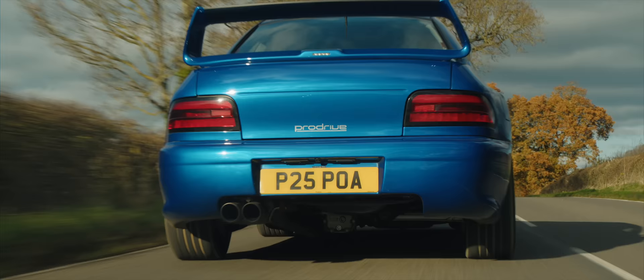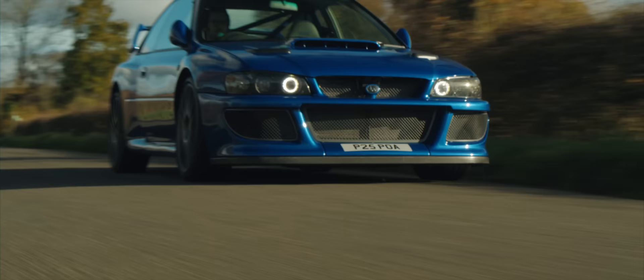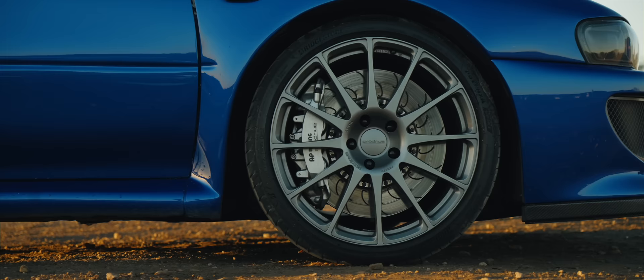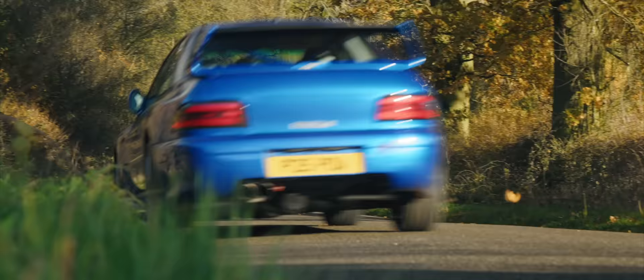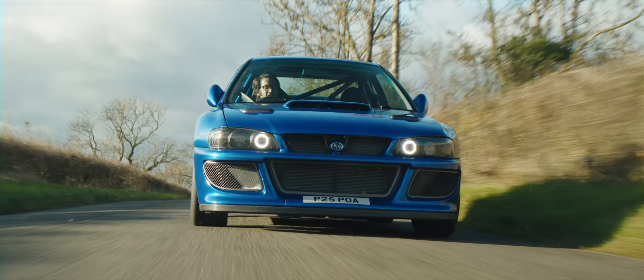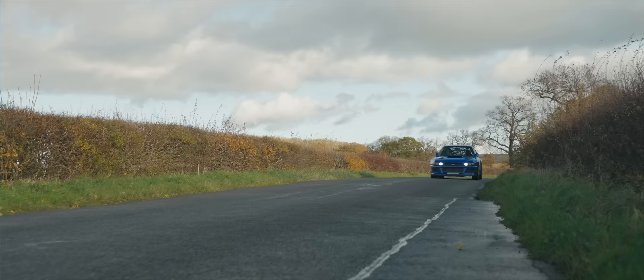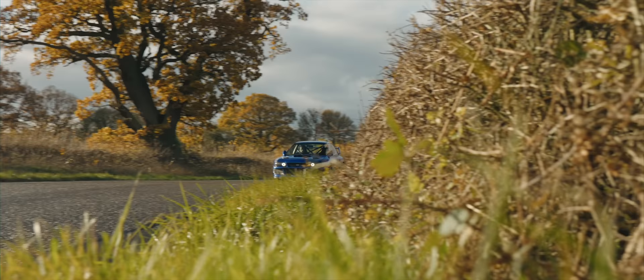ProDrive claims 0-60 in under 3 seconds, and it certainly feels that quick. Stopping it all are unassisted AP Racing brakes with huge 380mm discs at the front. You can even see your real-time brake pressure on the data screen. The brakes are un-servoed with no ABS. It can sound a bit nerve-wracking, but there's really nothing to fret about. There's so much power and so much progression in that pedal. And if you want to left-foot brake, of course you can — because you don't need the clutch other than when you come to a standstill.